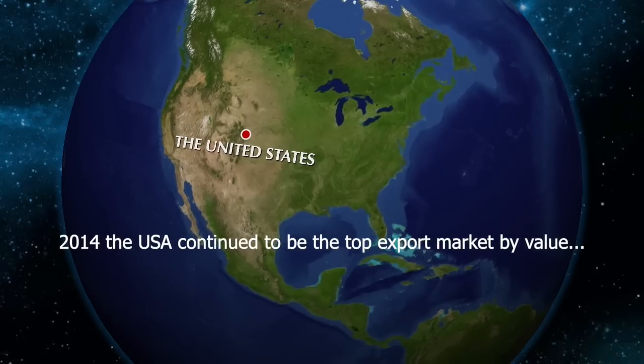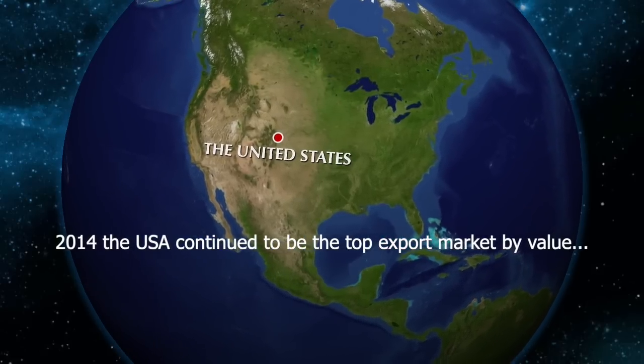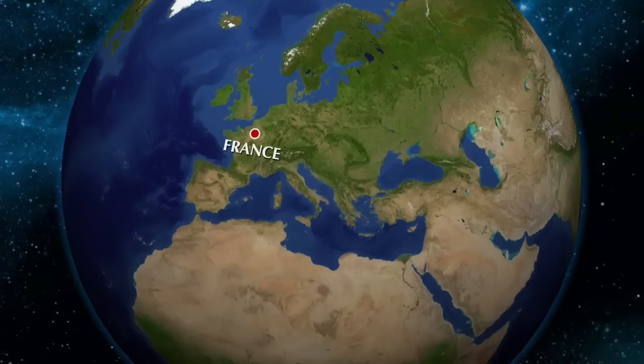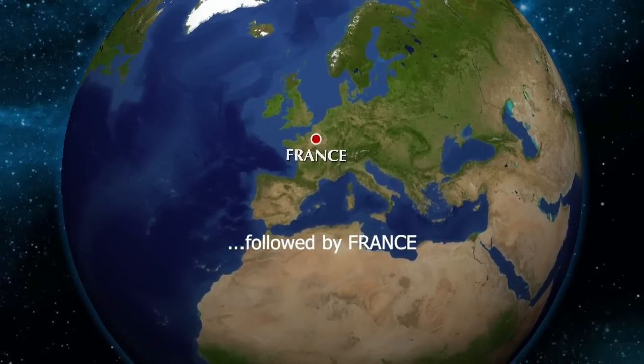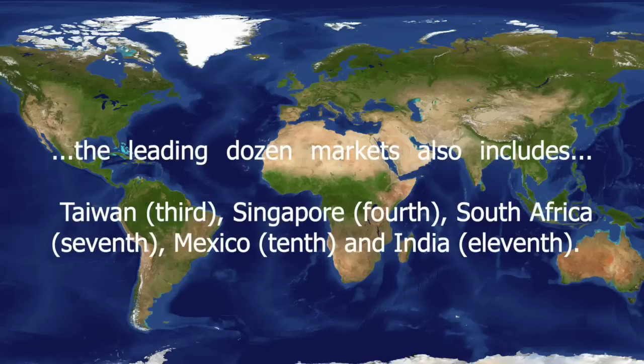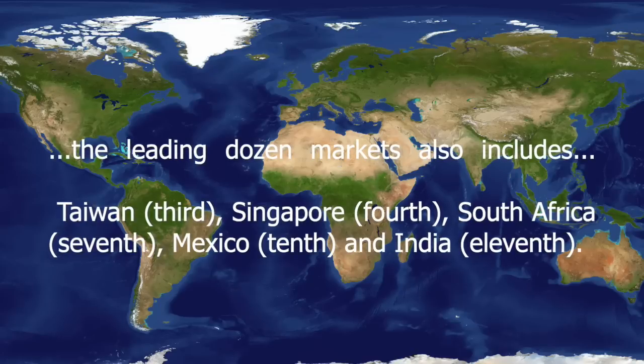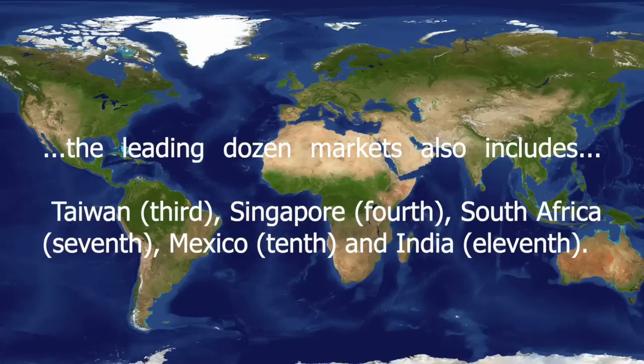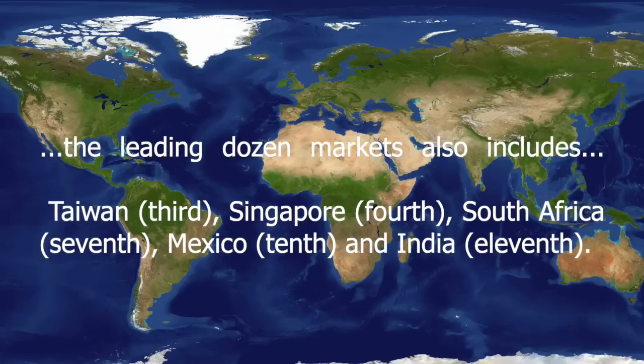Demonstrating that breadth and diversity, in 2014 the USA continued to be the top export market by value, followed by France. But the leading dozen markets also include Taiwan coming in third, Singapore coming in fourth, South Africa coming in seventh, Mexico coming in tenth, and India in eleventh.